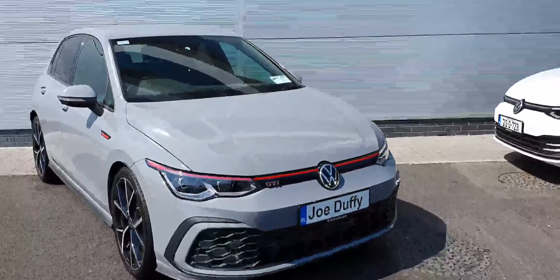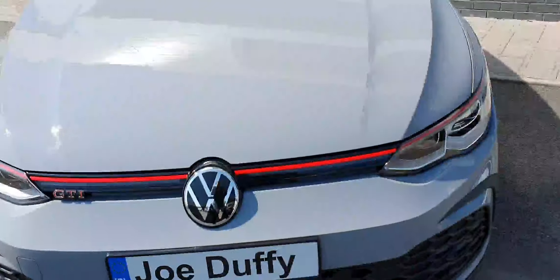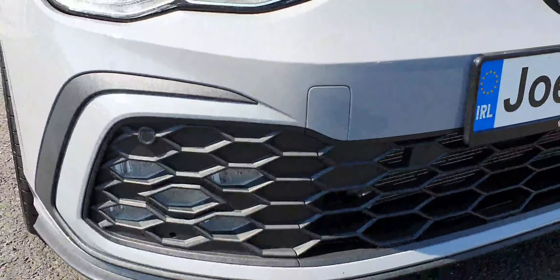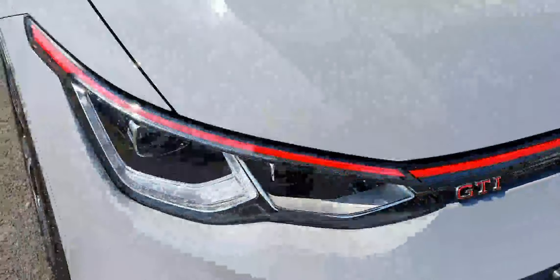Getting close to this car, it's in spotless condition. You can see the red stripe going all around the car representing the GTI model. This car also comes with LED daytime running lights as well as LED lights, front and rear parking sensors, and a high-definition emergency camera. You can see the red GTI badge.